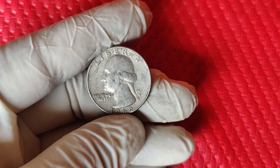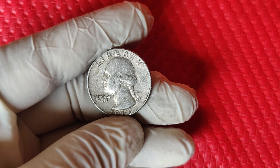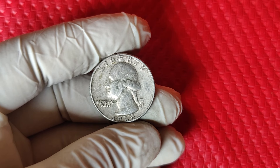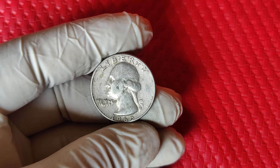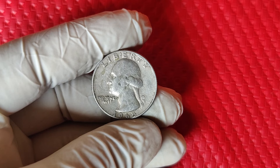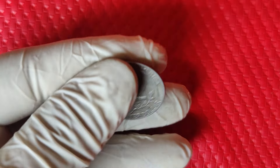So what makes the 1965 quarter so special? In that transitional year, the Mint switched from silver to copper-nickel. But due to a few accidental strikes, some quarters were minted on silver planchets — blanks left over from the previous year. These silver error quarters are what collectors are hunting for, because they're incredibly rare and highly valuable.